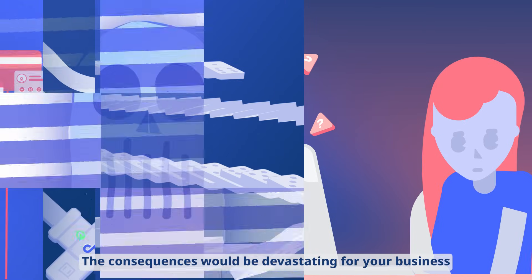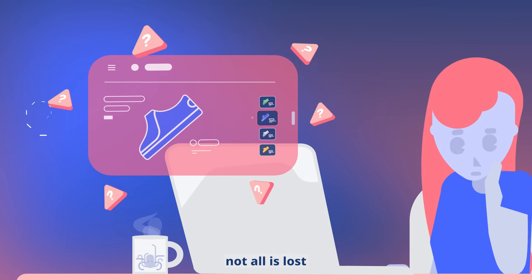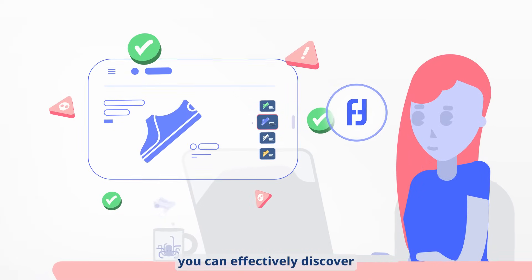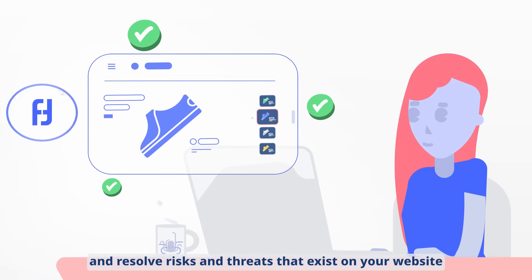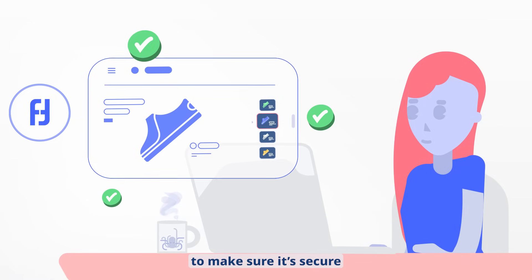The consequences would be devastating for your business. But not all is lost. With Reflectus continuous web threat management, you can effectively discover, identify, prioritize, and resolve risks and threats that exist on your website to make sure it's secure.